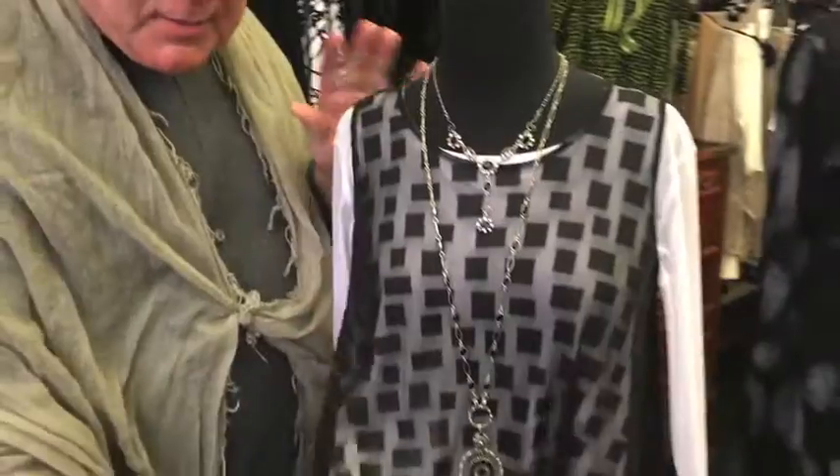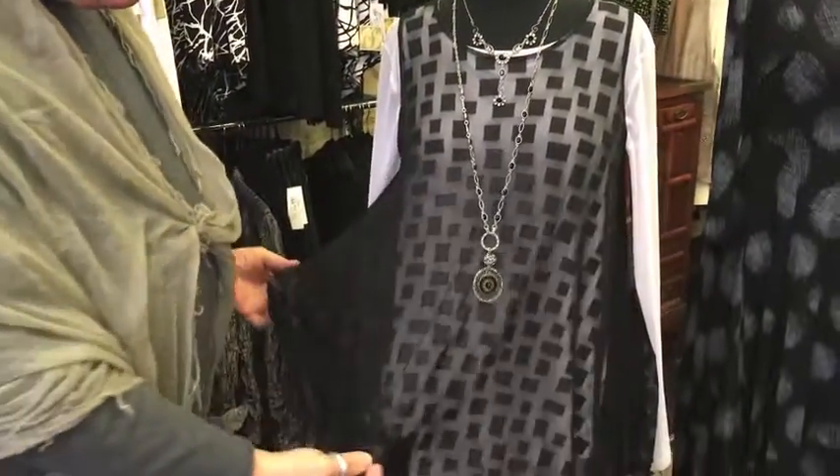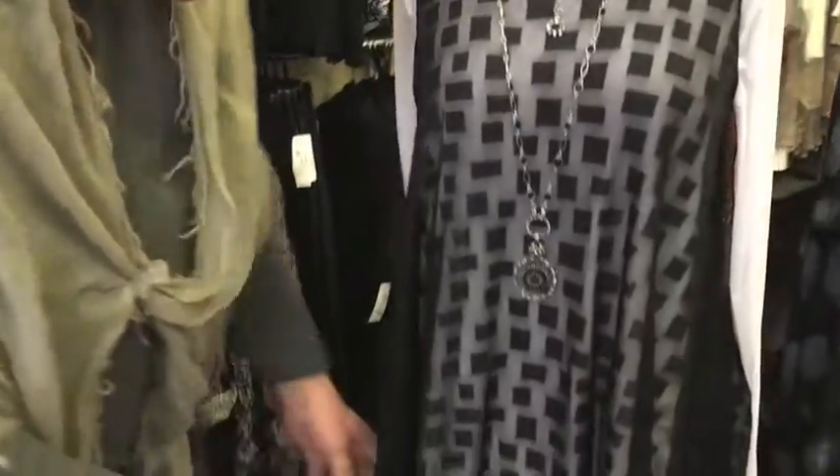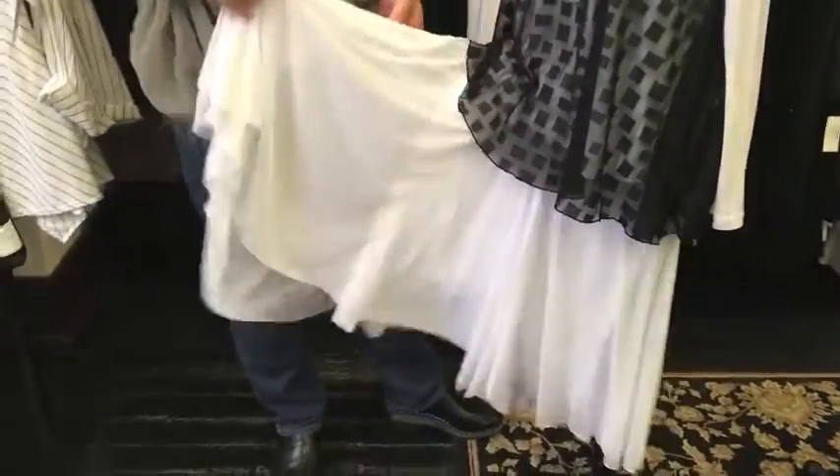This is one example: the sheer top with the block print. It's really beautiful over a white top with a sheer sleeve, and this new skirt from Comfy that is sheer and just incredibly beautiful.